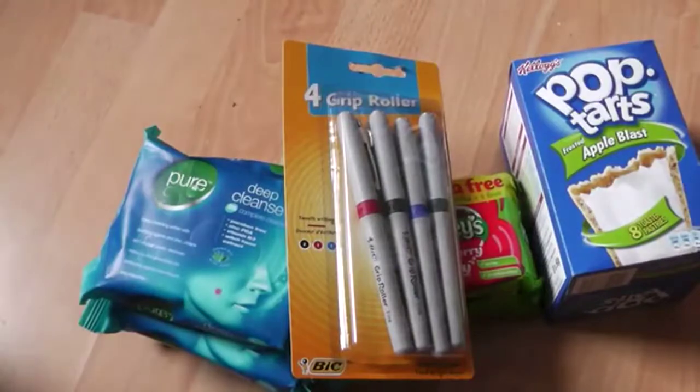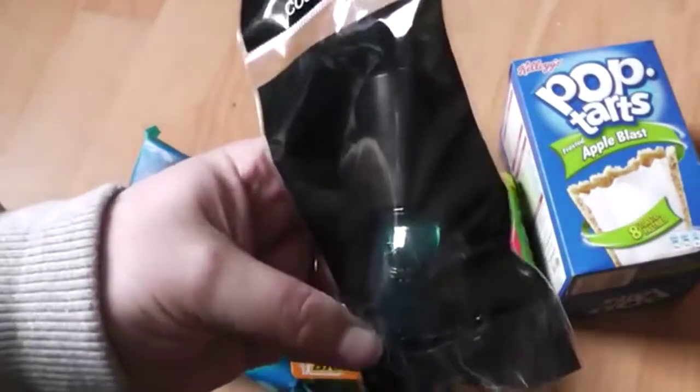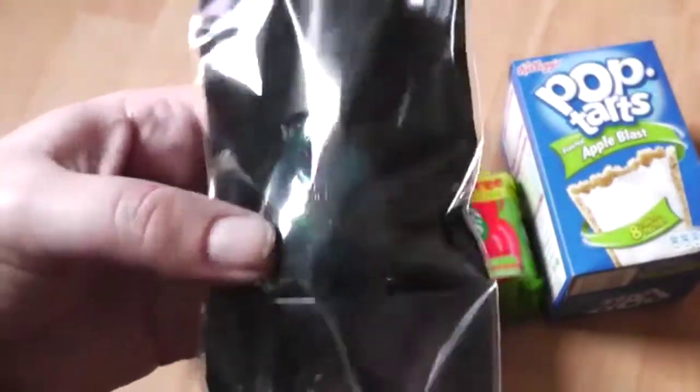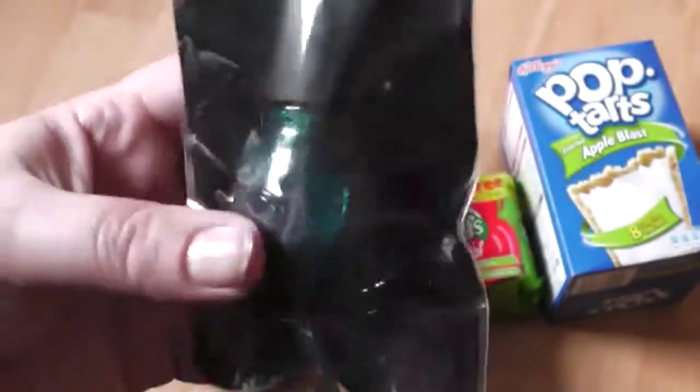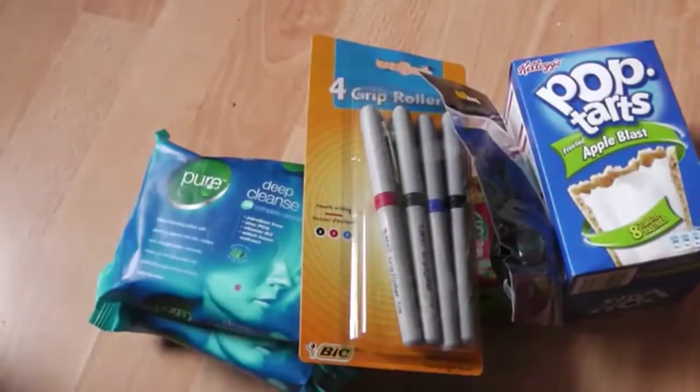The last thing I got from Poundland was this — it's a Simple Colours nail polish. It's a green glittery kind of colour, and that's in Kissy. So that's everything I got from Poundland.